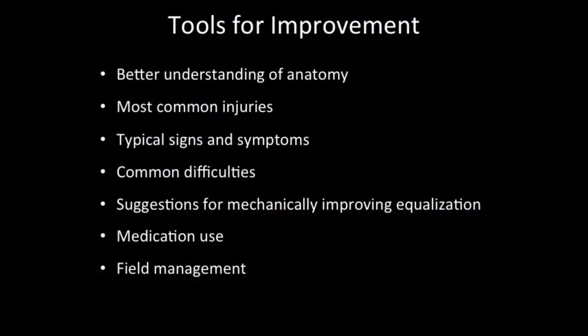Some of the tools we're going to talk about: first, it's important to have a good understanding of ear anatomy — take some of the mystery out of it. It's not as complicated as you might think. I'm going to stick mostly to the common injuries, because the most common ones are what occupy the greatest amount of time and concern with divers. It's important to know the typical signs and symptoms of those common injuries.